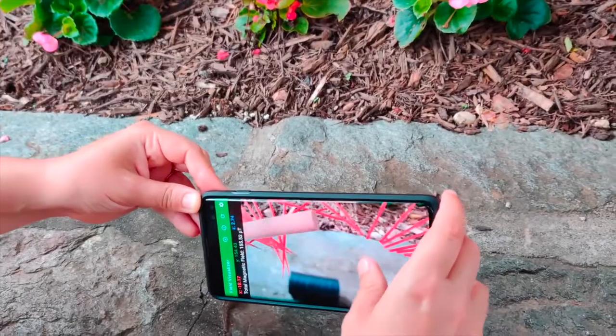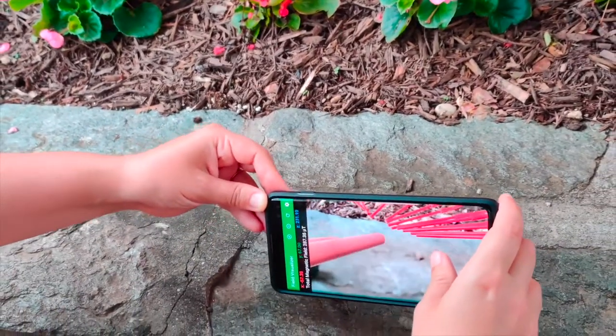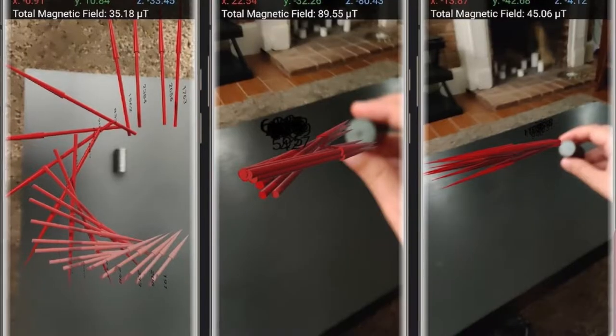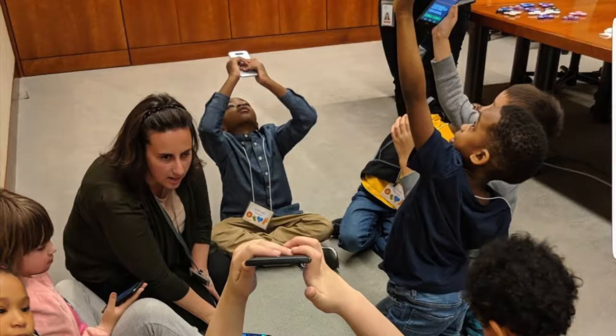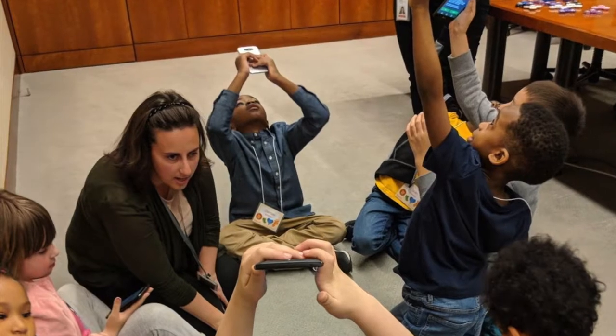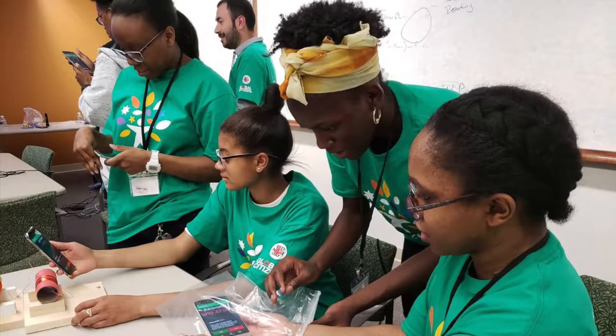This app uses the capabilities of augmented reality and your phone's internal magnetic field sensor to plot magnetic fields in 3D. This new app supplements our existing suite of apps for Android and iOS, used by over a million students and professionals around the world.